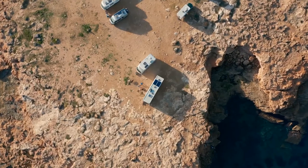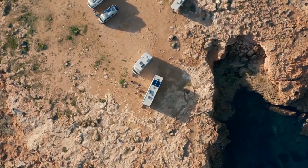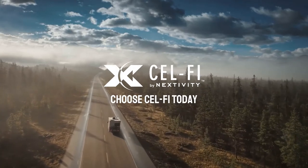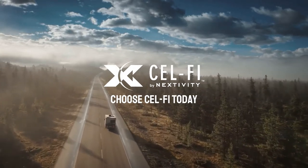CellFi Go delivers the reliable cellular connection everyone wants in their RV, to stay in touch with family and friends, for entertainment, and for business communications.